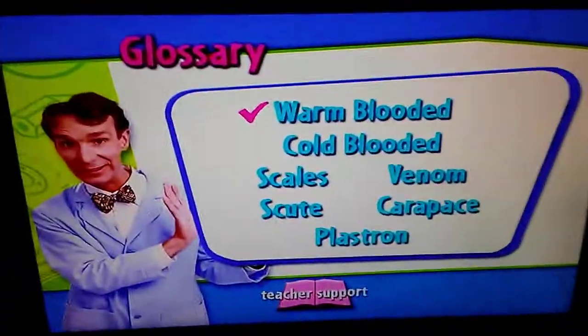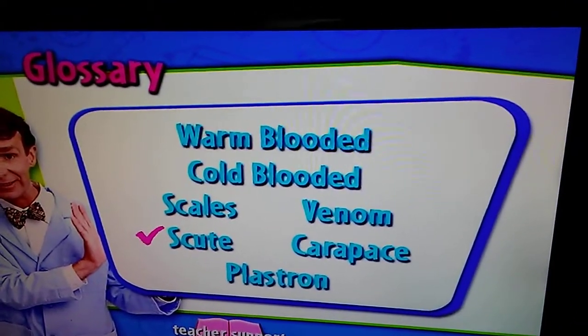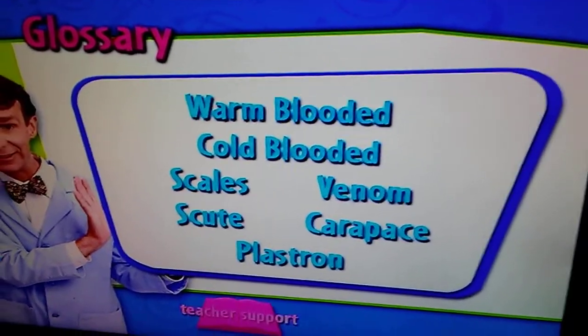Glossary terms: One-blooded, Cold-blooded, Scales, Venom, Scute, Carapace with the Plastron.